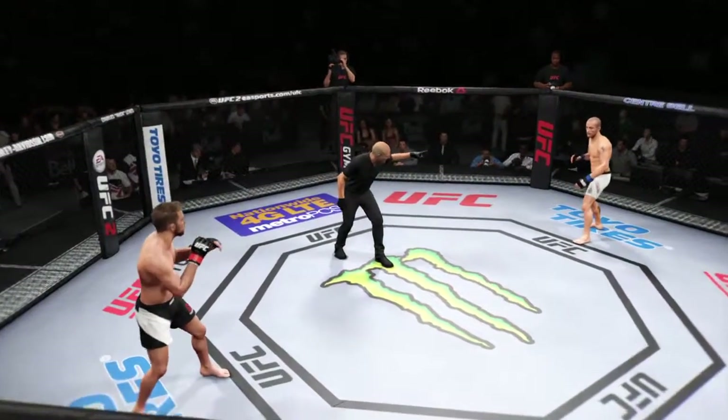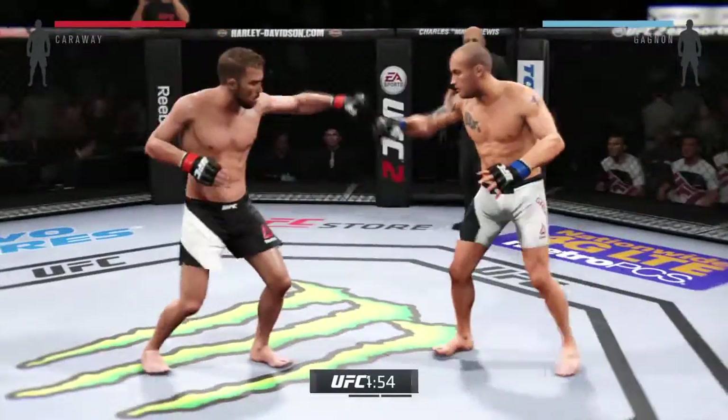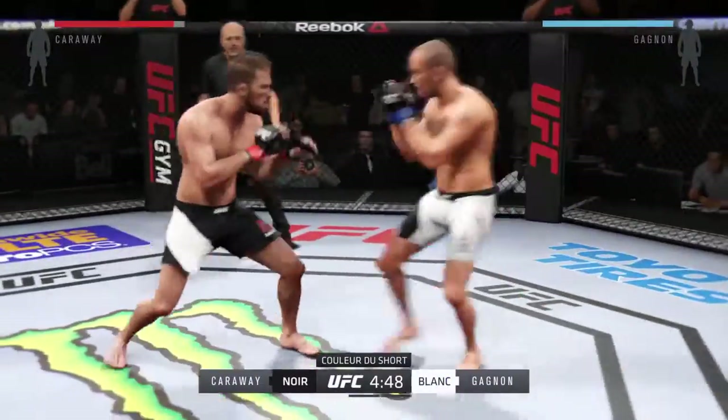Brian Kidd, are you ready? Mitch Ganyol, are you ready? We are underway. Fight scheduled for three five-minute rounds. White trunks for Ganyol, black trunks for Kidd.